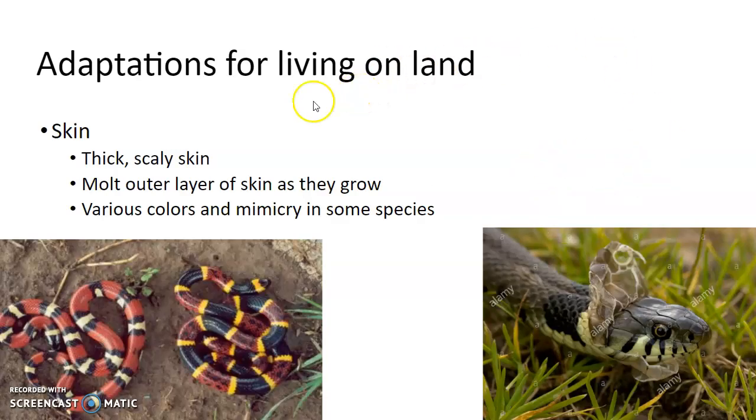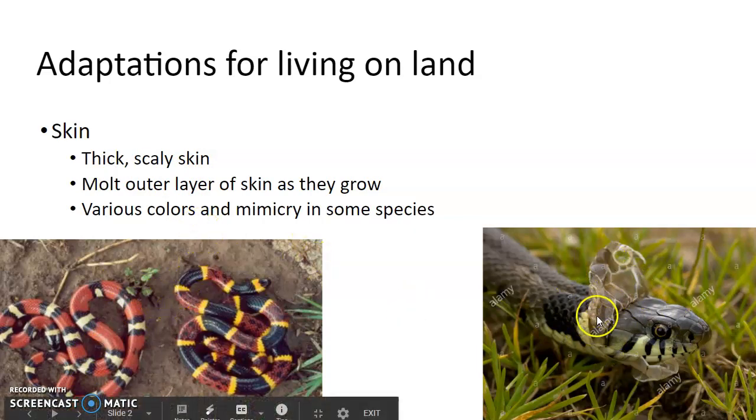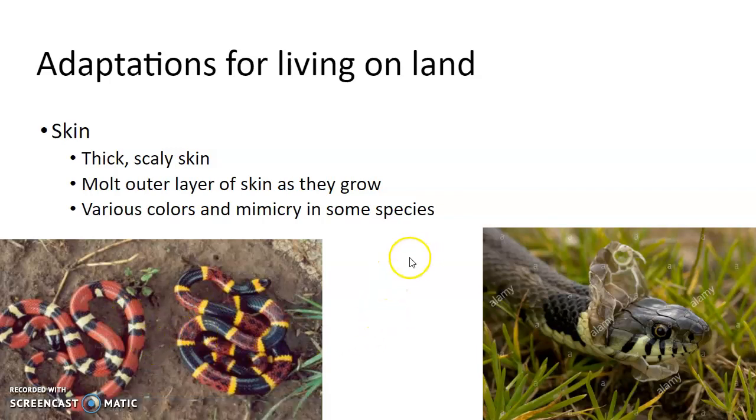Some adaptations for living on land: their skin is thick and scaly. If you've ever felt a snake, they have little scales on them. As they grow, they molt their outer skin. Lots of different colors — a lot of times these bright colors mean that they're poisonous or venomous, but sometimes it's mimicry, meaning they're colored like a venomous snake but they themselves are not. It's a way to fake out predators.